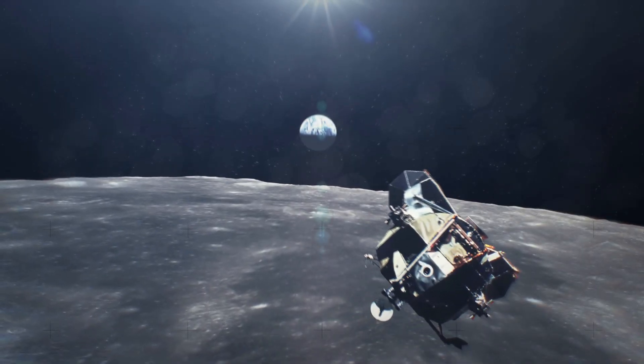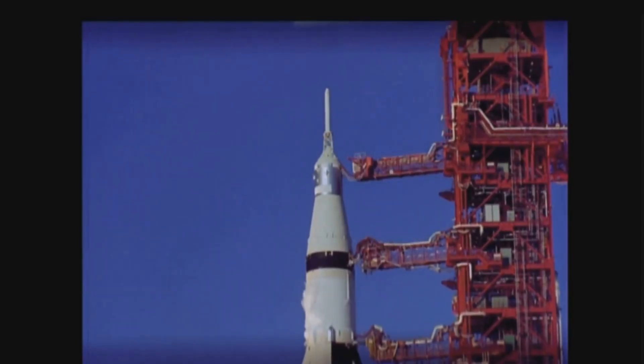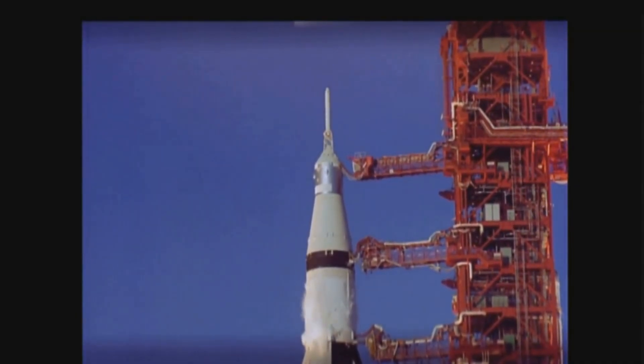So what were all of these guys doing up there? Apollo 12, the second crewed mission to the moon, came just months after Neil Armstrong's first giant leap. It was November 1969. Charles Conrad, Richard Gordon, and Alan Bean strapped into their Saturn V rocket for humanity's triumphant return to the moon. But it was going to be a bumpy ride.